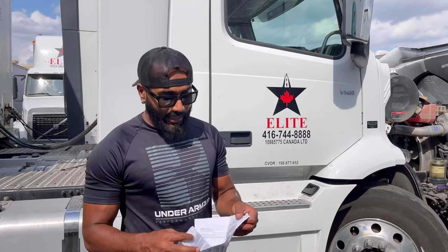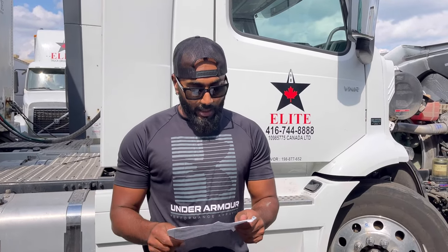My exhaust system inspection is done. Now I am going to read major and minor defects. Minor defect: any exhaust leak outside the cabin is a minor defect — I will write in my log book, inform the owner, and I will complete my trip for the day. Major defect: an exhaust leak that causes exhaust gas to enter the occupant compartment is a major defect — I will write in my log book, inform the owner, and I will not drive the truck until it's fixed.